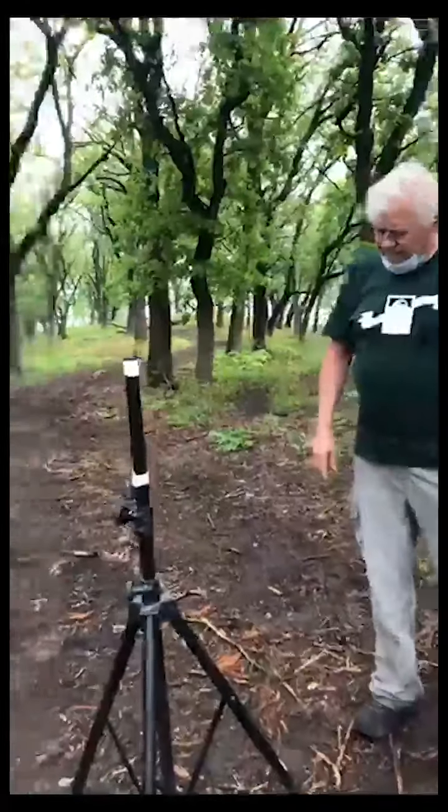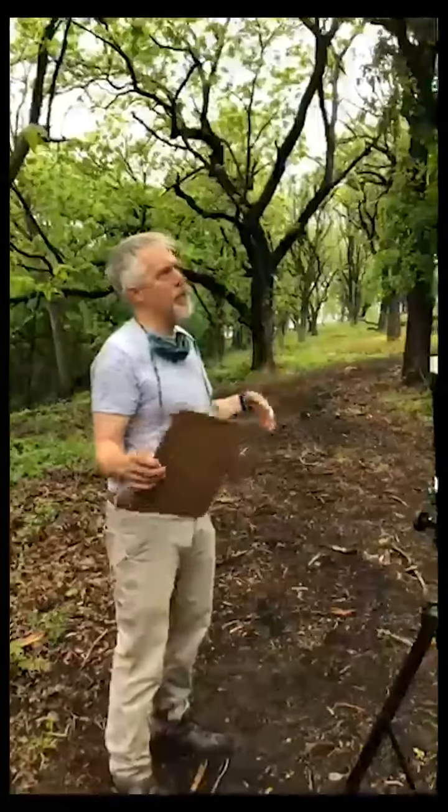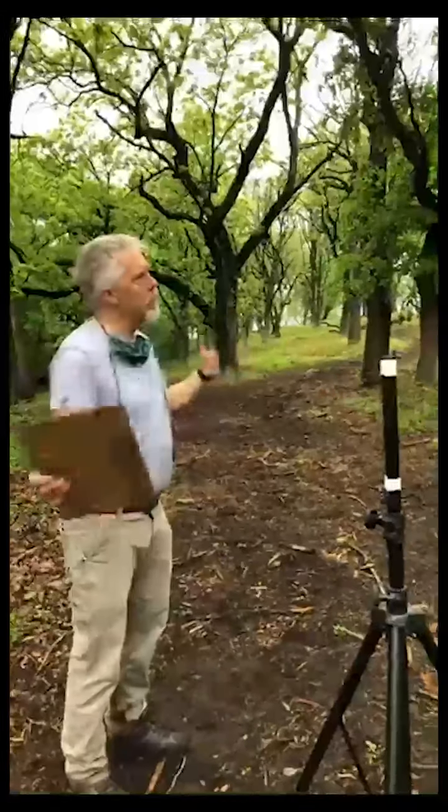That was a new thing for me to understand. So it's fair to call a savanna kind of an open woodland with prairie underneath it — kind of a mix. Yes, definitely.